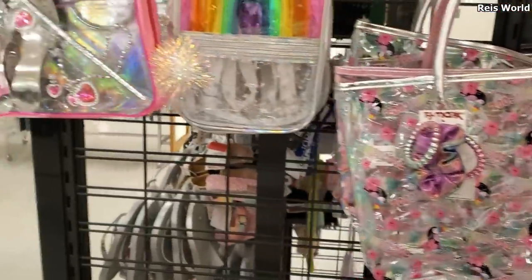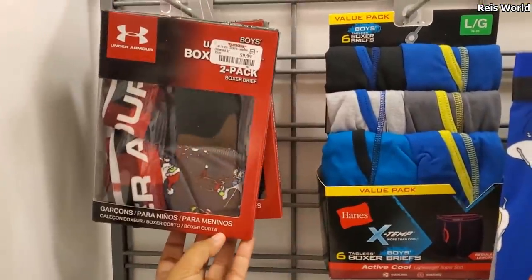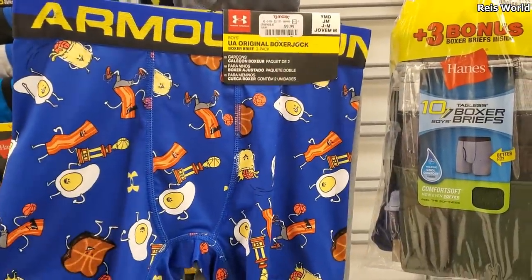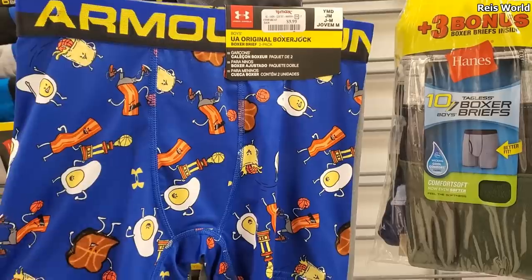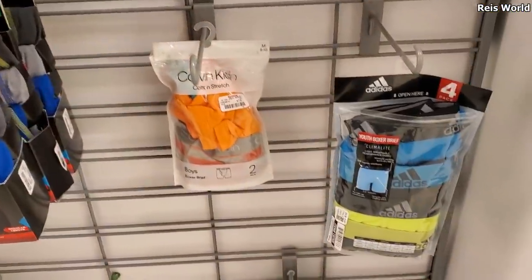$10, $10, $10, $10. Look at that — they're fighting, eating breakfast, and playing basketball — by Under Armour, and that's $10. They have Calvin Klein for $8 and Adidas.